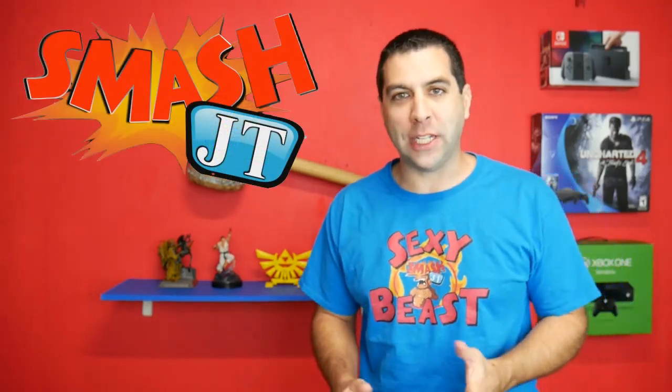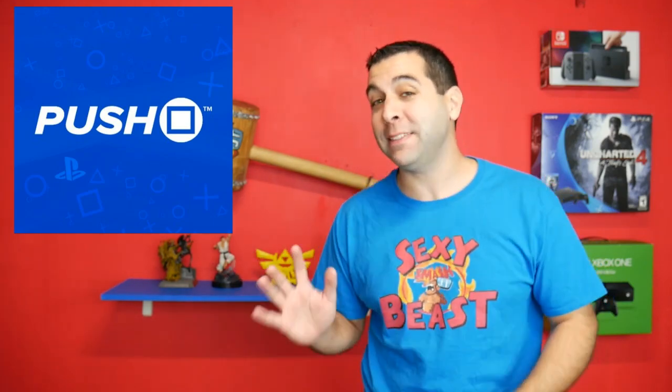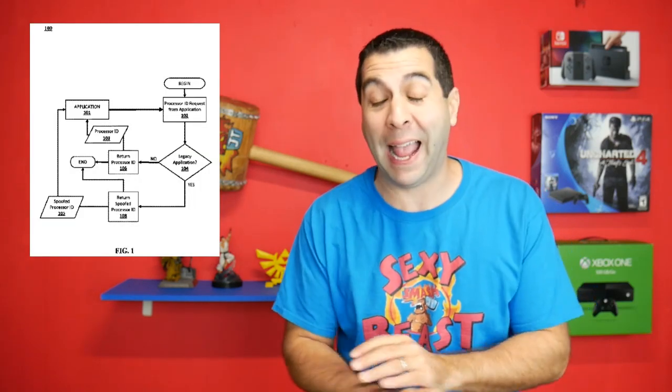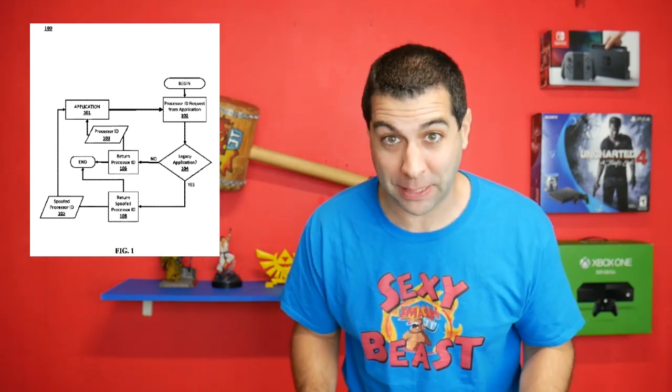Hey guys, welcome to another episode of Smash JT. We just got some information from PushSquare.com that shows proof of concept that a patent is being made for the PlayStation 5 to be fully backwards compatible with every single PlayStation console that has ever been created.